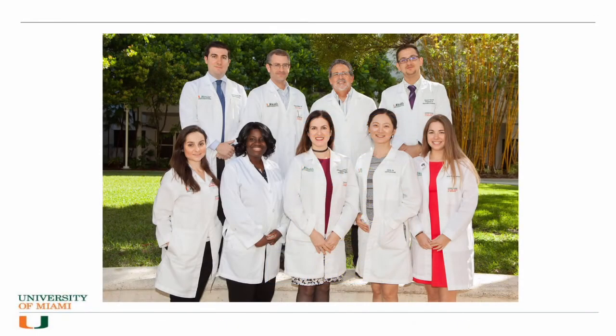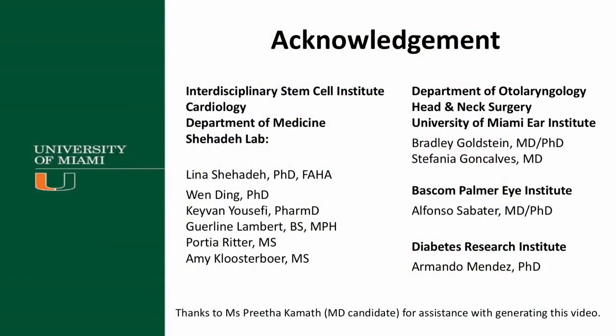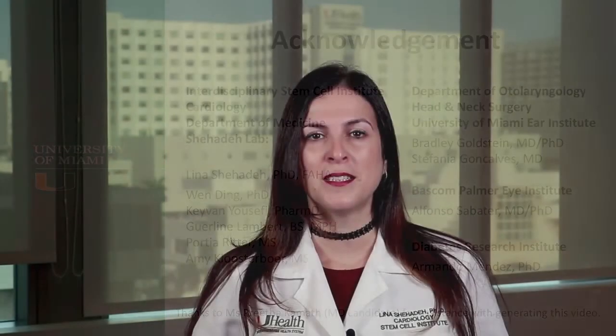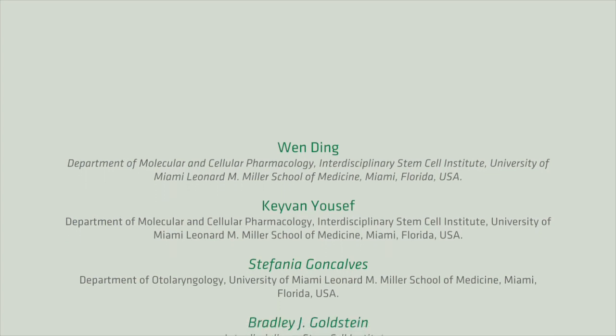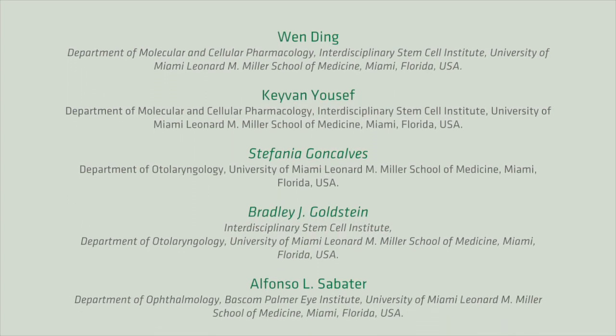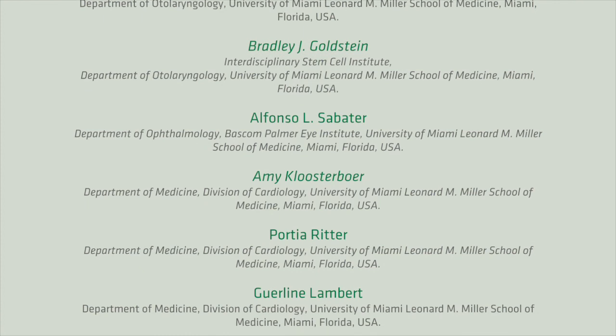I'd like to thank the talented team members at the University of Miami from the Stem Cell Institute and various departments at the Miller School of Medicine. Thank you for watching our video. I hope you find our paper both interesting and useful. I sincerely hope that together we can build on this work and find a cure for Alport syndrome and other forms of kidney disease.